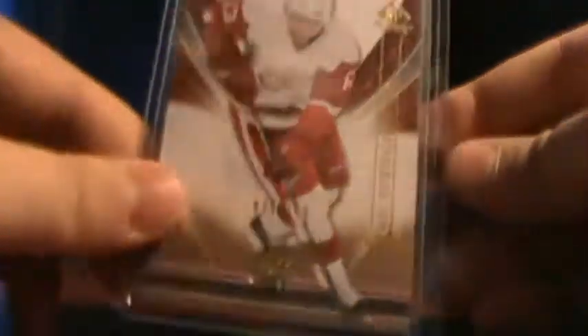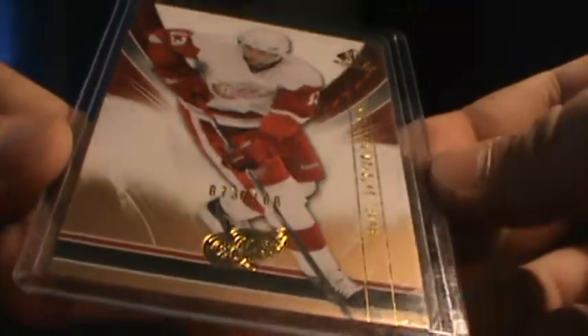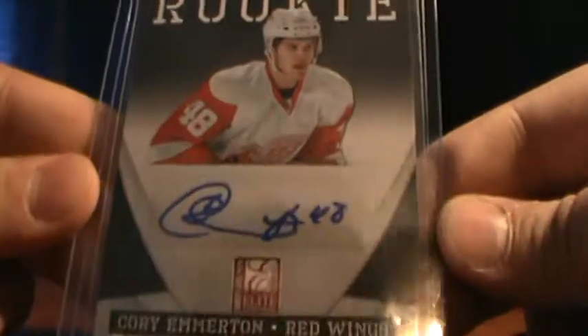Now, not for sale — I got these in but they're for my dad. There's probably a big base insert, up to 100. This is cool — Corey Emerton Rookie Auto, number 299. These two Detroit cards are for my dad.